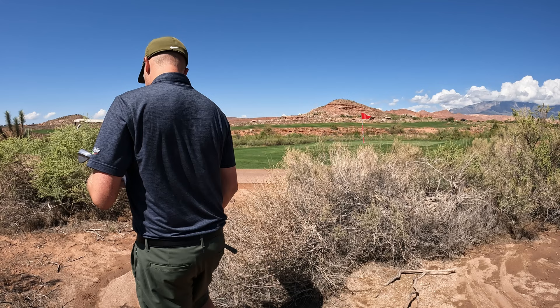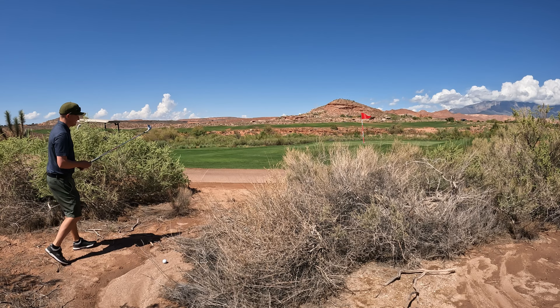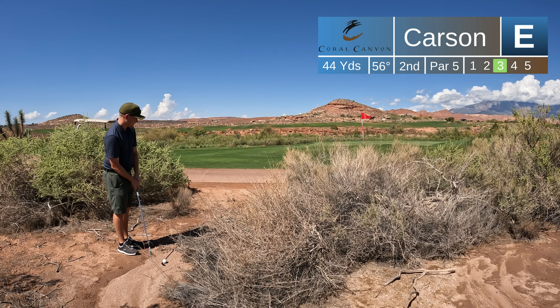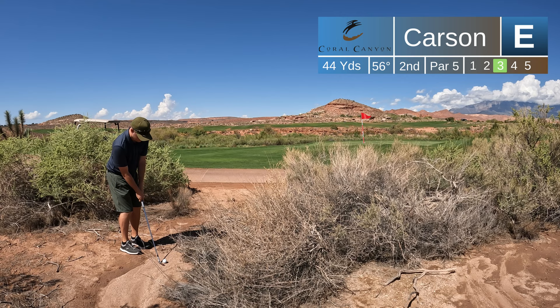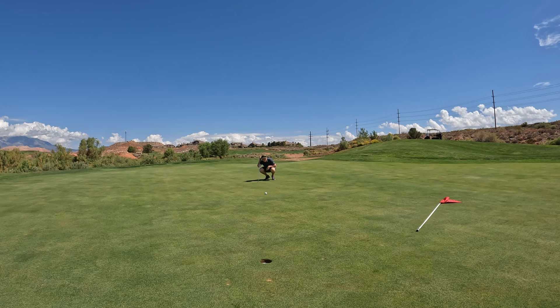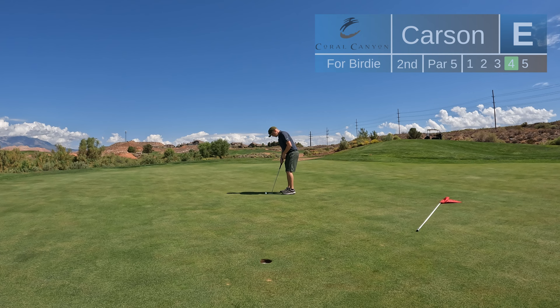I hit the cart path on my second shot, and it bounced just short of this bush. I do have to go through a little bit of bush here in order to get to the pin, but I've got a decent look at the flag. It's just a little bit of a downhill pitch shot right out of the dirt. That was a really good shot from the desert — just took about one bounce and came to a stop real quick on the green. So I've got about 18 feet down the hill for my birdie, which should just break a little bit from right to left.